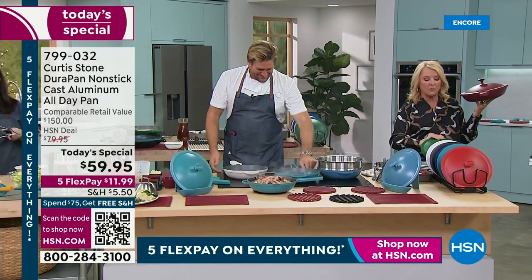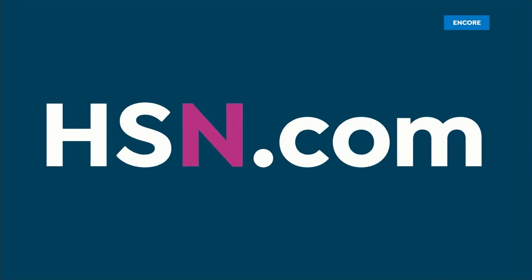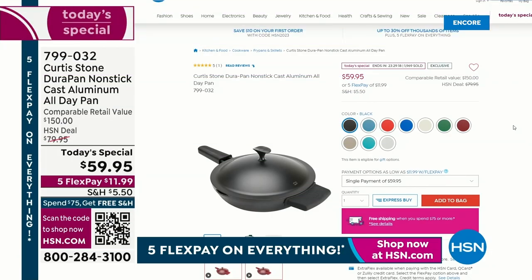If you want to place your order, we make it super easy if you go to HSN.com. Because we're so busy, you definitely want to order it now — you get right to the front of the line. It's really easy to use the FlexPay if you're brand new. Please do not miss out on this tremendous every day, all day, every meal Today's Special.